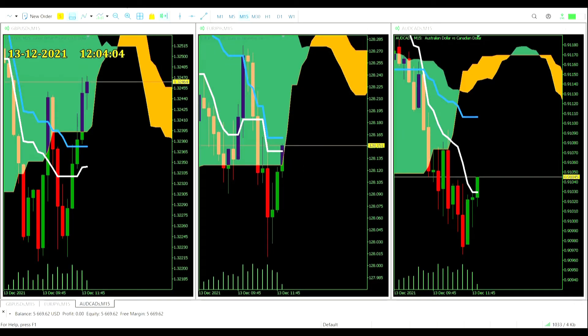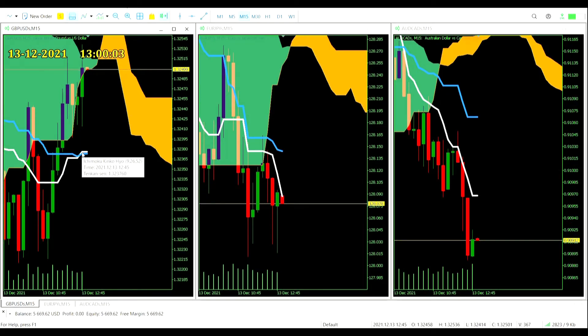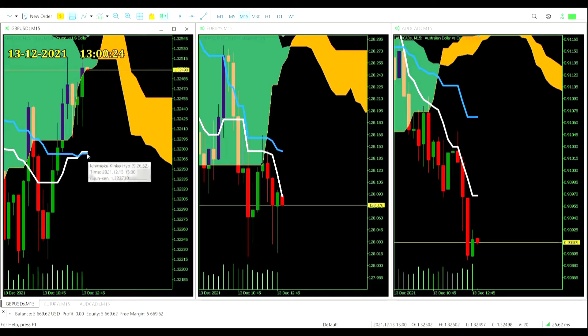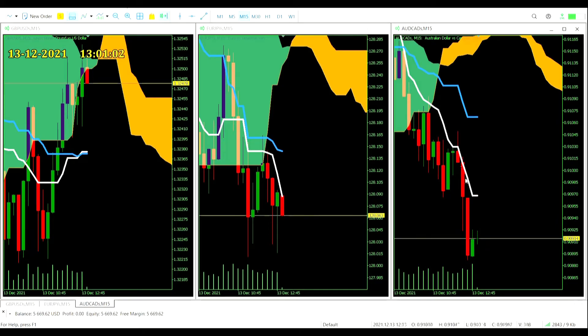Just past 12 o'clock and not really any closer to a trade entry. We've seen price retreat into the Kumo cloud on both the Cable and the Yuppie pairs, and a come-back on the Aussie Dollar / CAD — but still a ways away from the cloud over there. As we roll into 1 o'clock, we see a crossover on the Great British Pound US Dollar: the Tenken Sen crosses above the Kijin Sen — but price was in the cloud at that point and actually made a high above the cloud before receding back in. No signal. The Euro-yen is whipsawing up and down, while the Aussie CAD just had a sharp V-shaped dip and recovery.